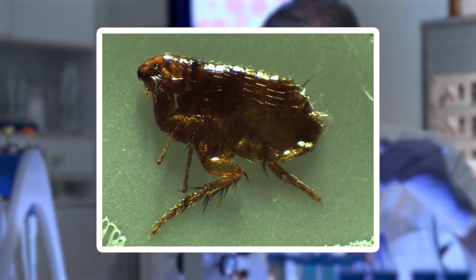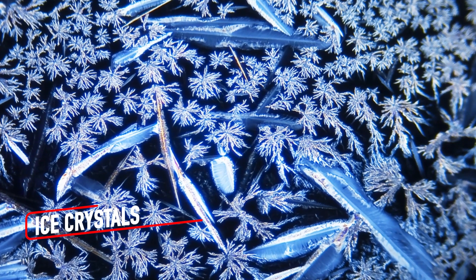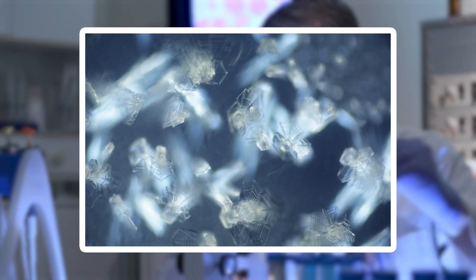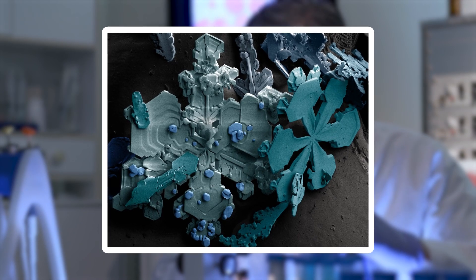As we move from fleas to something as delicate as ice crystals, the contrast between strength and fragility in the microscopic world becomes even more striking. Ice crystals, viewed up close, reveal nature's innate precision. Each crystal begins as a tiny water droplet freezing into sharp geometric patterns. Under the microscope these structures resemble miniature sculptures with intricate branching shapes called dendrites.